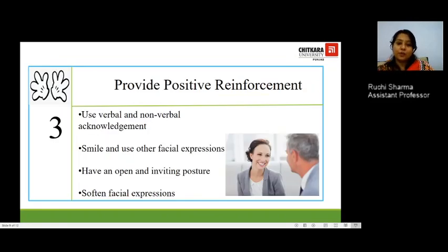The third step is to provide positive reinforcement. You can use verbal and non-verbal acknowledgement, including smiles and facial expressions. In the image, the woman is smiling and her eyes show the spark of happiness. Have an open and inviting posture — open your arms and hands and use positive gestures so the other person feels you are open to their ideas rather than feeling intimidated. Facial expressions should be soft, not tensed; your eyebrows should not be frowning or showcasing stress. At a workplace, these are very essential.